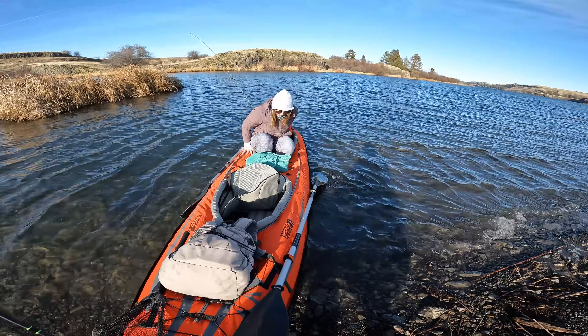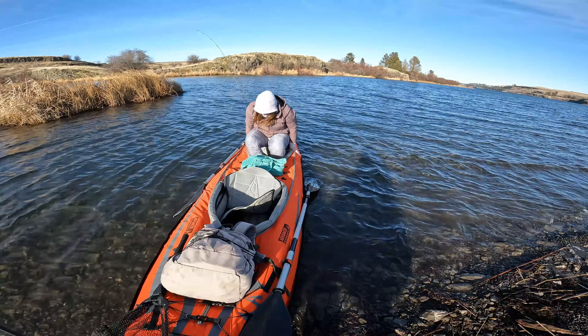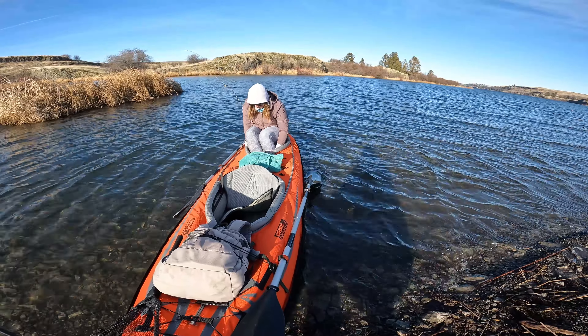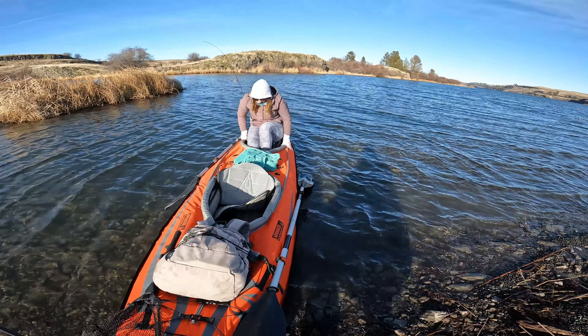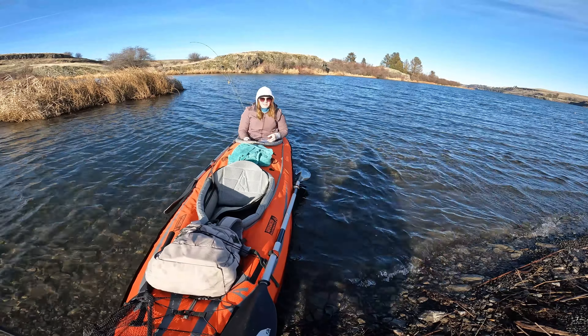Good job, stay low. You gotta kind of stand up and tuck your feet in. Beautiful, awesome.